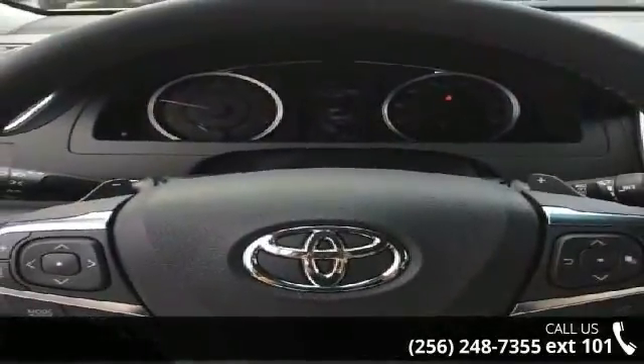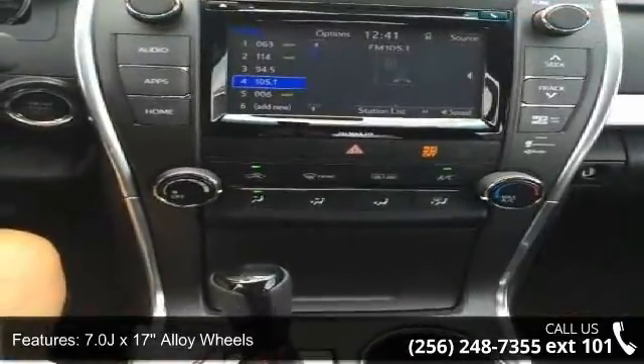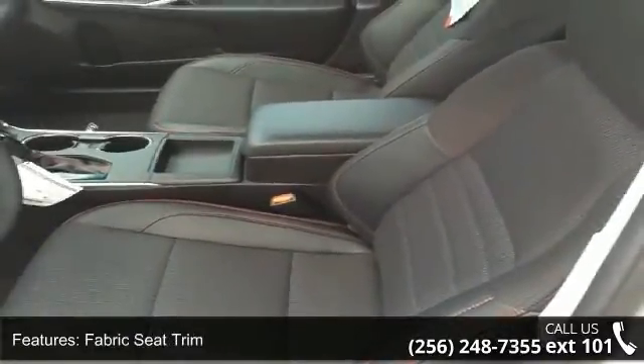Some of the top features included with this vehicle are 7.0 JX17 alloy wheels, front bucket seats, fabric seat trim, radio, in-tune audio, and four-wheel disc brakes.